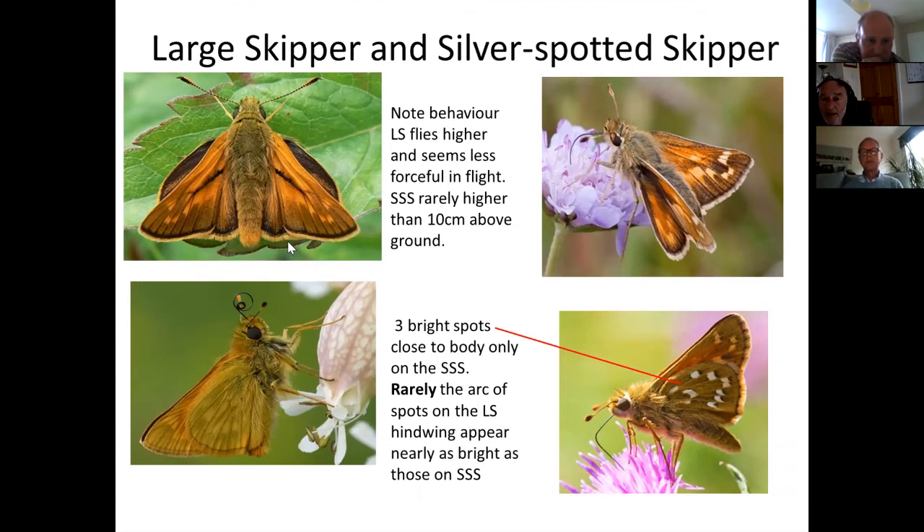The silver-spotted skipper very rarely goes to anything as high as a scabious; it normally visits ground thistle and other plants close to the floor. Most people won't see a silver-spotted skipper on their wider countryside butterfly survey, but they occasionally turn up in strange places so it's worth knowing the difference.